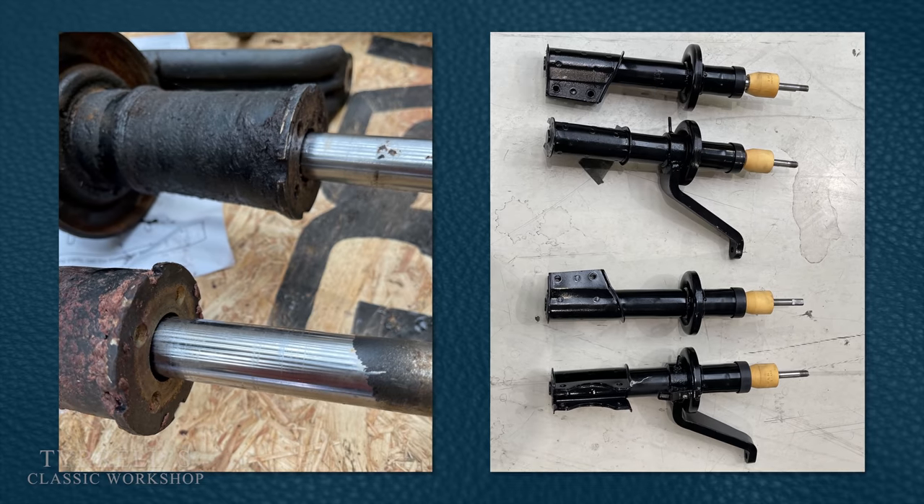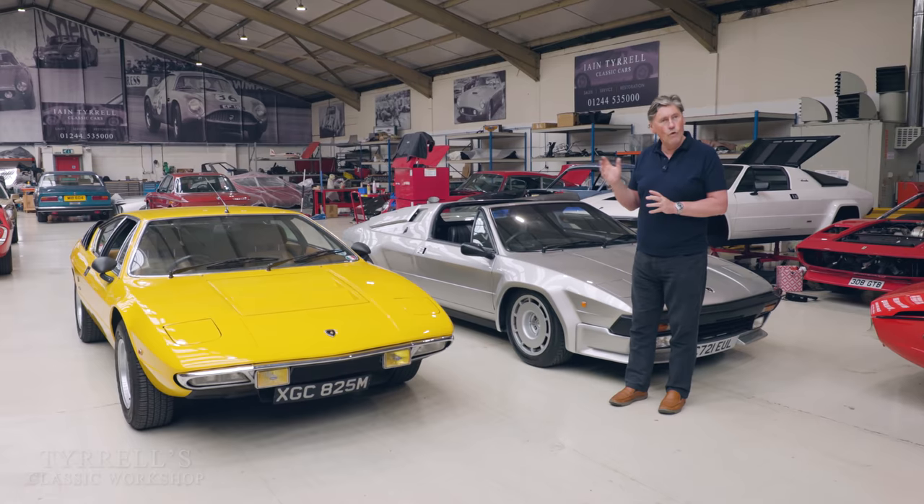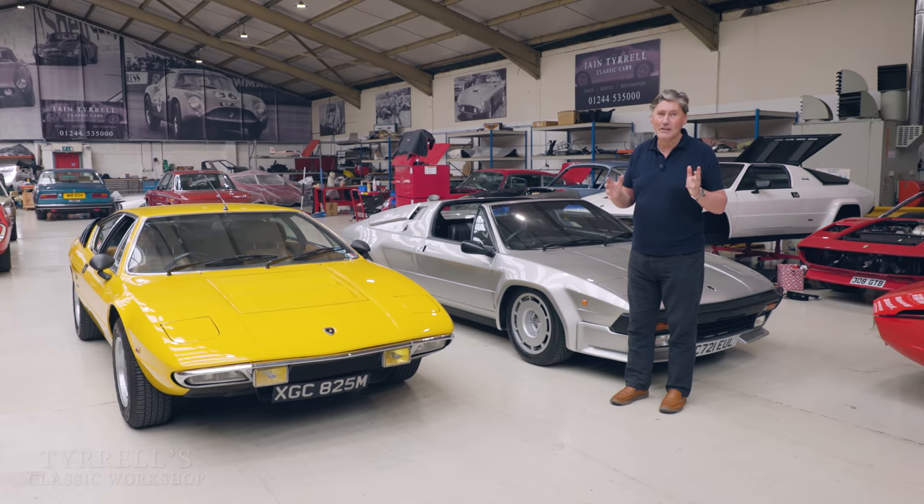We've done a lot of work on this car suspension-wise and brakes-wise, and then we're going to be giving this car a run and seeing why it's different from the other two. So let's try it and see.